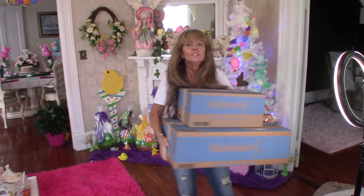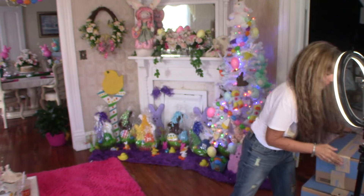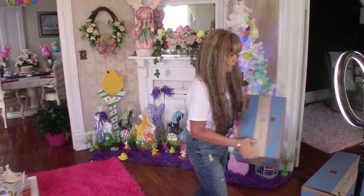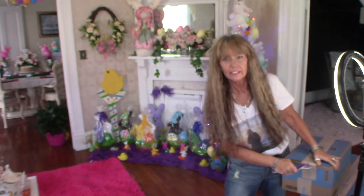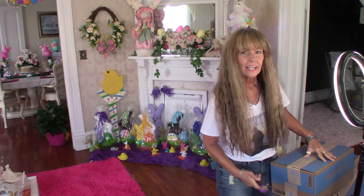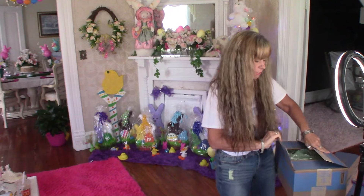I have a huge box and another one, so I'm going to go ahead and open them up right here. I wasn't ready for this — I just got back from getting my hair done. I've got two more coming today. I've ordered 11 in total because you can't beat this.